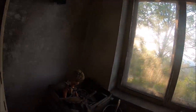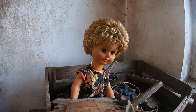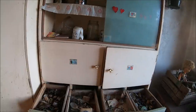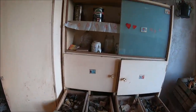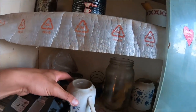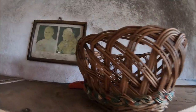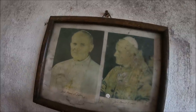Jesteśmy w jednym z obiektów. Tutaj jakaś laleczka pilnuje. Tutaj zabytkowy kredensik z czasu PRL-u. Całe wyposażenie tutaj zostało, także miejsce może być naprawdę ciekawe. Koszek wiklinowy. Tutaj mamy Jana Pawła II. Każdy zna.